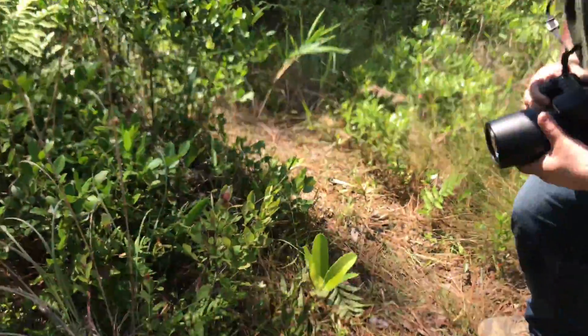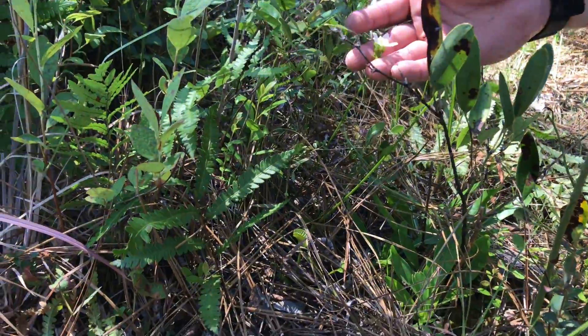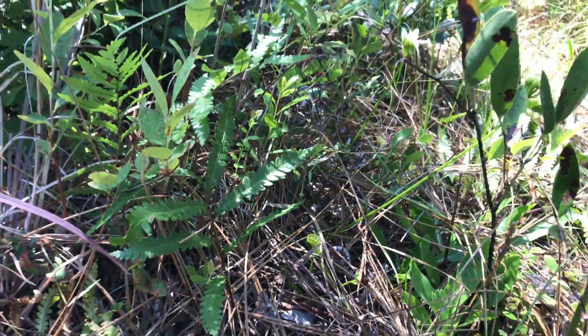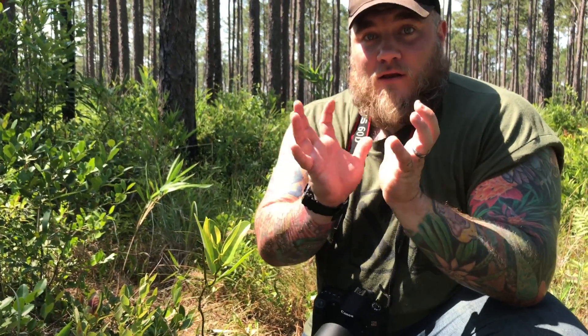We're in the Green Swamp Preserve in North Carolina. This is one of the only places in the world that Venus flytraps exist. Come here and check it out. Here's the bloom for the Venus flytrap, and right here is the actual Venus flytrap. These guys were designed to eat insects — not only can they use photosynthesis like normal plants, but they can actually trap flies or other insects.